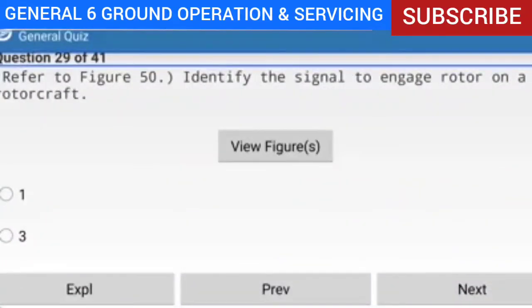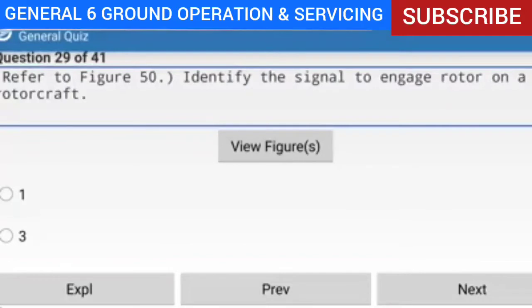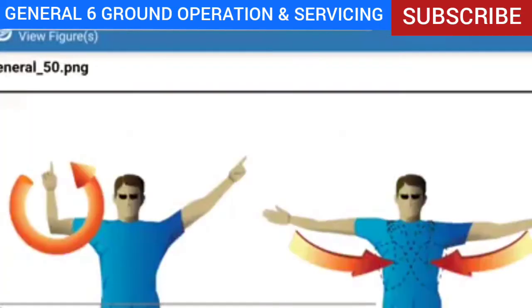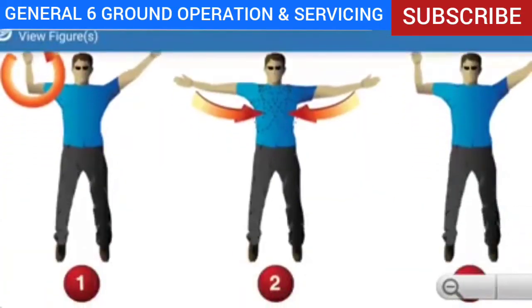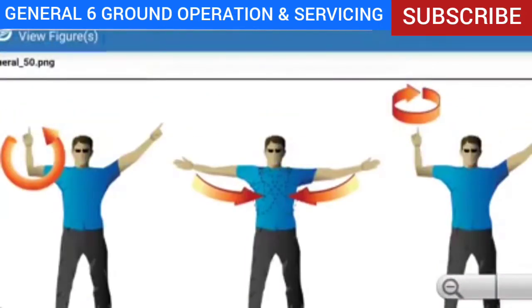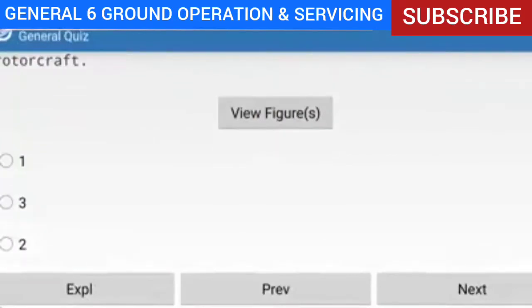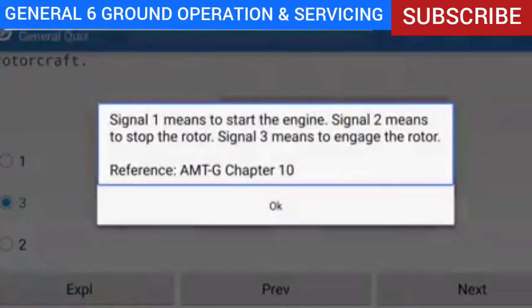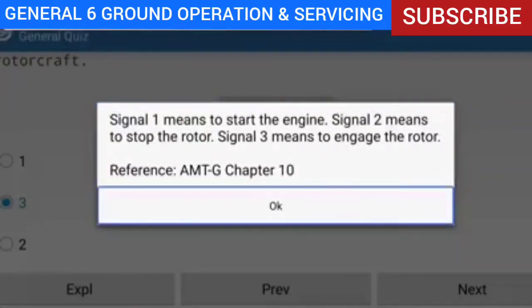Question 29 of 41: Refer to figure 50 — identify the signal to engage rotor on a rotorcraft. Answer: Signal three. Explanation: Signal one means to start the engine. Signal two means to stop the rotor. Signal three means to engage the rotor.